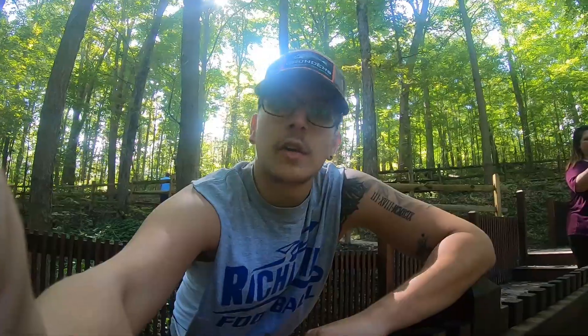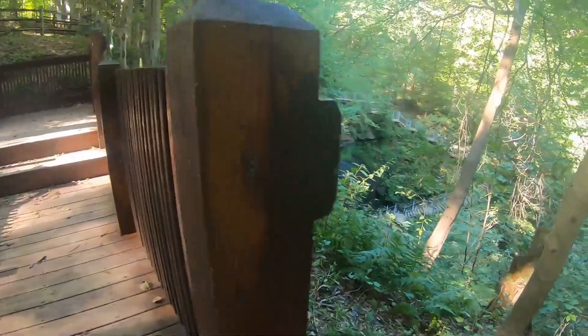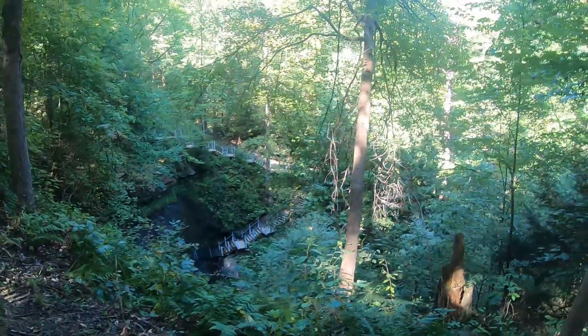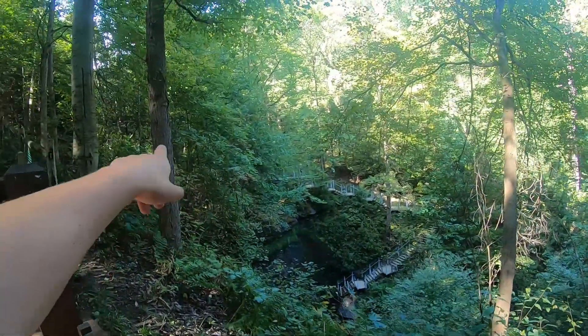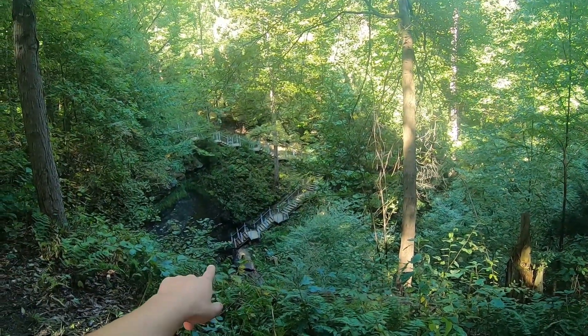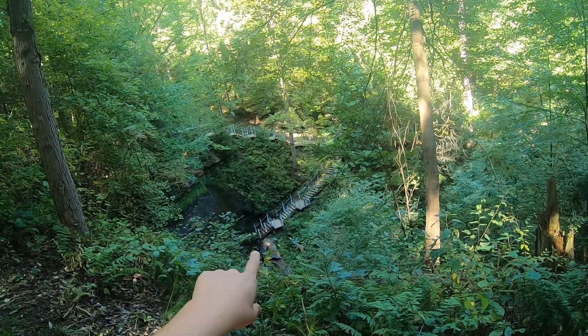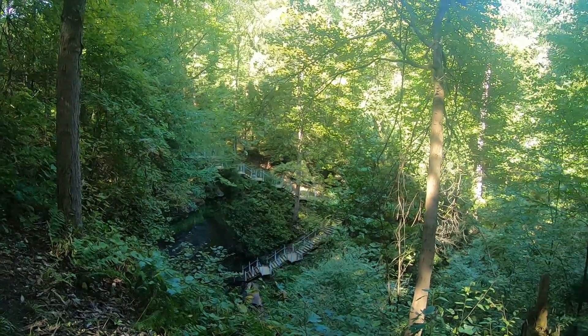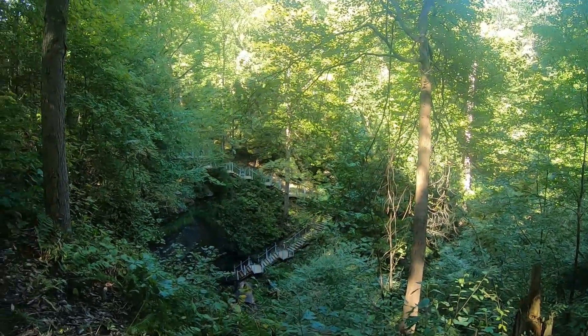We just got to the first sight spot, and to be honest with you, it's really dried out, but there are still a lot of people here. You get off the trail, come down to this nice viewing spot — it's crazy how they built steps all the way down here and then going all the way down to the bottom. Right here is supposed to be the waterfall, but it's a little dried out.